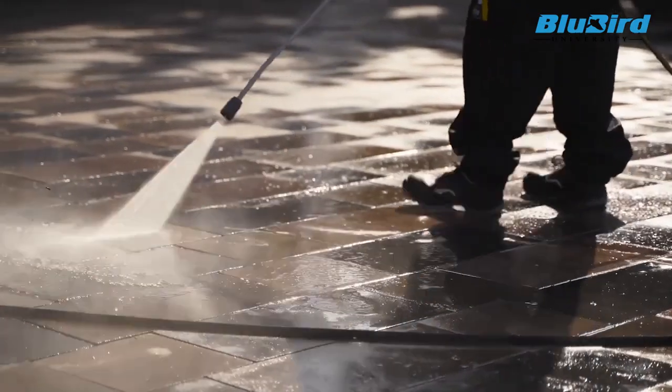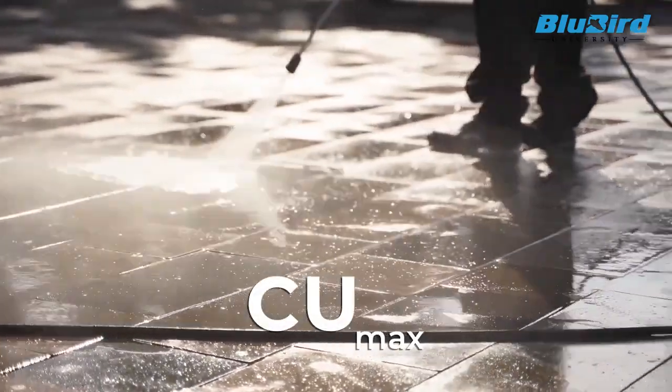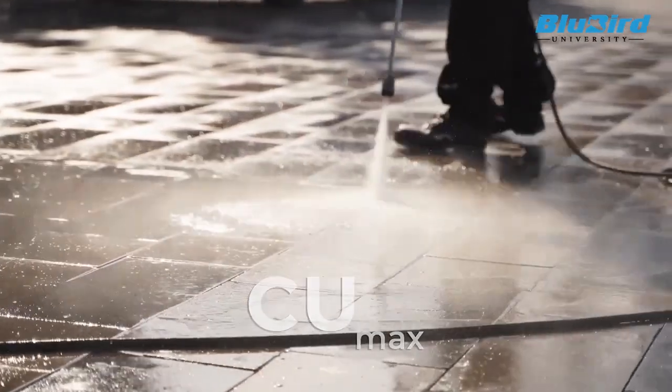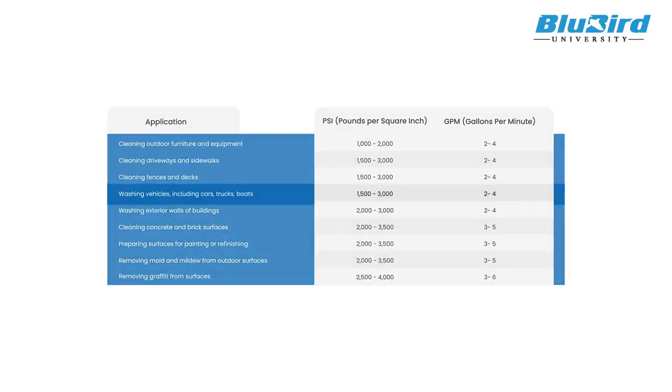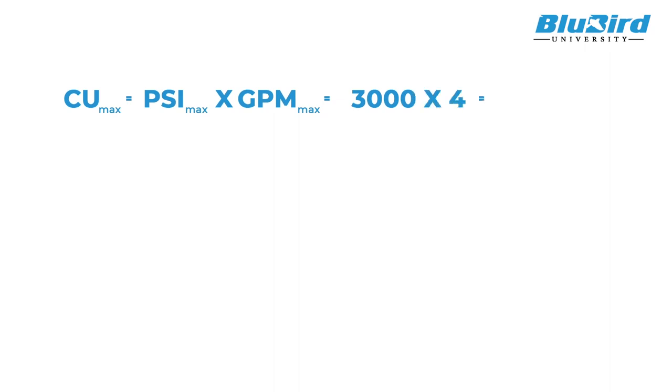To obtain the power wash score, first calculate the maximum cleaning units recommended for your application. For example, if you have a car detailing station, the recommended PSI and GPM for car washing are 1500 to 3000 PSI and 2 to 4 GPM. To obtain the maximum cleaning units, multiply the maximum PSI and maximum GPM, which is 3000 times 4, that is 12,000 cleaning units.